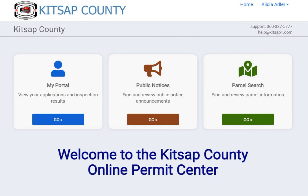After you've received a pending payment notification from one of our permit technicians, you're ready to log in and pay for your permit in the online permit center. You'll want to verify that you have logged in at the top of your screen. You can then proceed to My Portal and click Go.